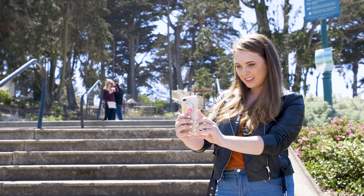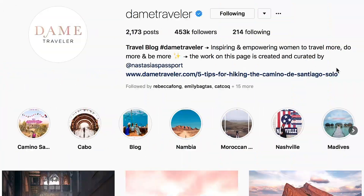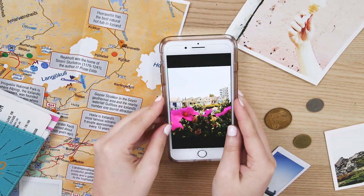Want to learn how to make professional-looking travel photos with just a smartphone? Hi, I'm Laura, editor of Dame Traveler, an Instagram account and blog that inspires you to explore more and document often.